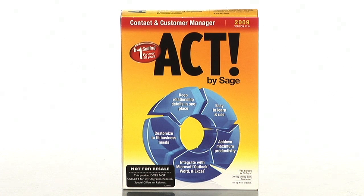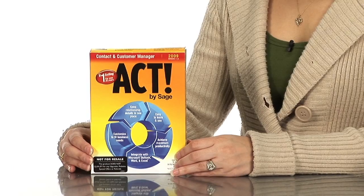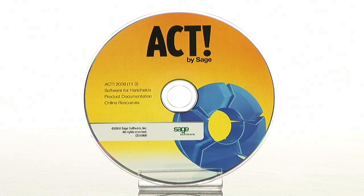Hi, I'm Leah and today I'm here to talk about ACT by Sage 2009. ACT, which has been the number one selling contact and customer manager for over 20 years, helps individuals and small business owners work more effectively. ACT is an ideal solution for sales professionals, consultants, business owners and managers, real estate agents, and anyone else who has contacts or customers.